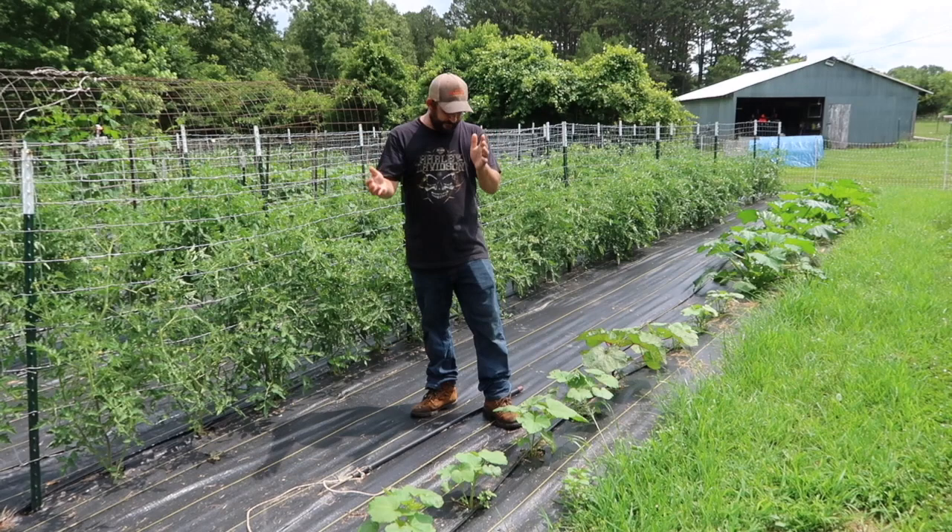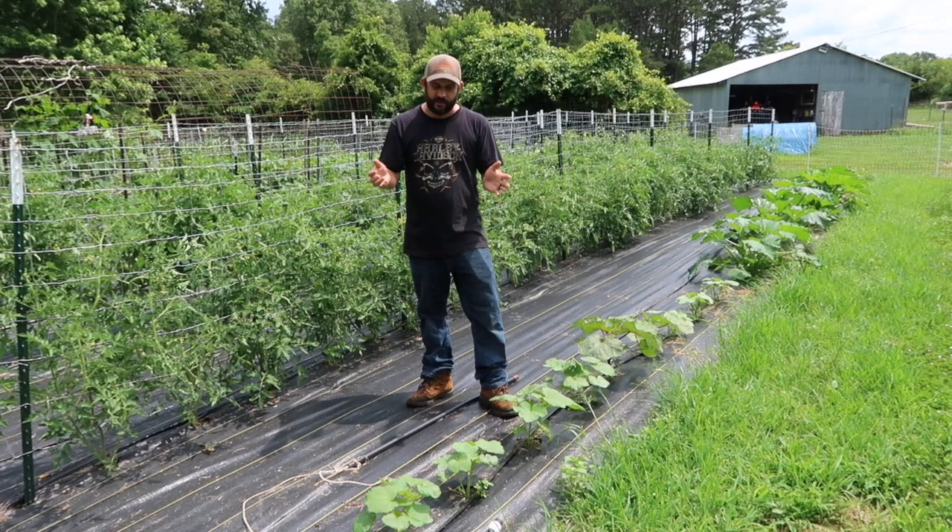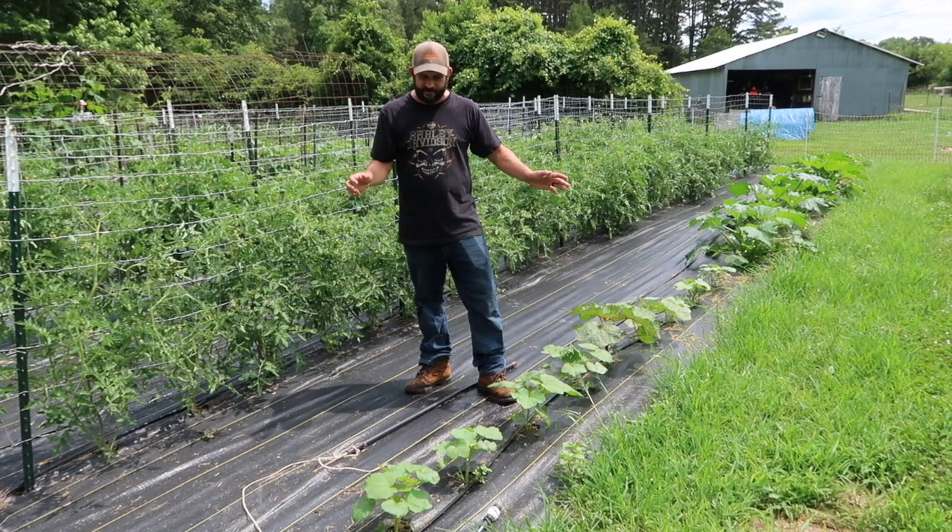Alright, so in our first row here, I'm super excited. The ground cover fabric is working great. It allows me to mow around the garden easily. The plants are just doing so well without weeds coming up around them. We're just really, really excited about how it's working.